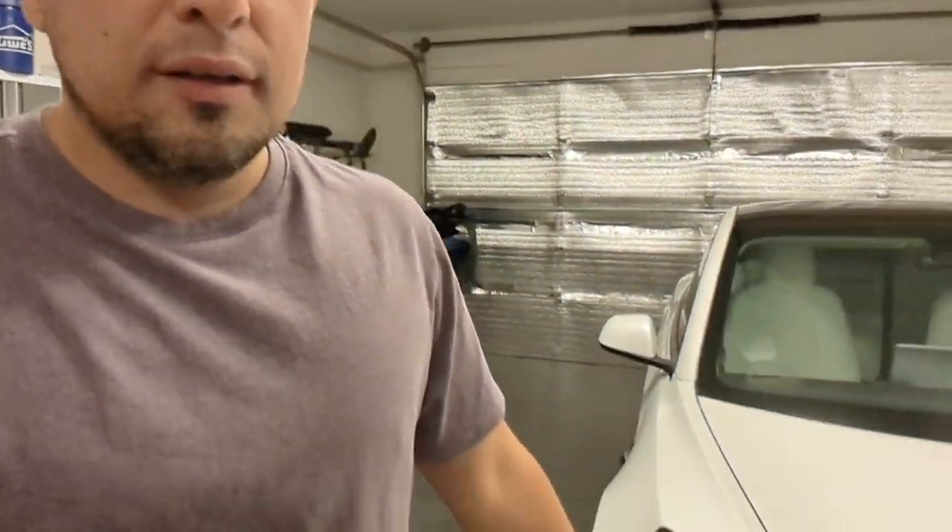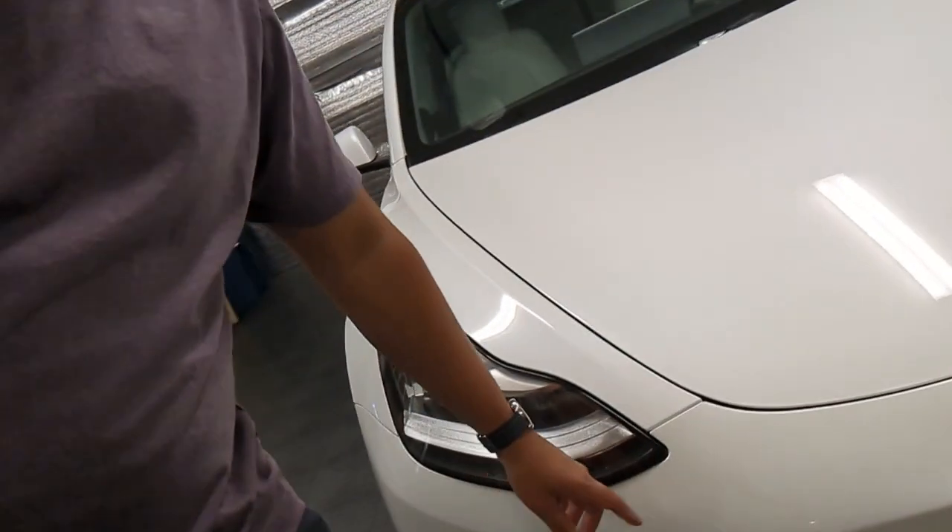I've taken the car out for its first drive. The car drives okay for now, but I feel like there is some kind of vibration on the left-hand side, so I'm going to have to figure that out — maybe it's just road noise.